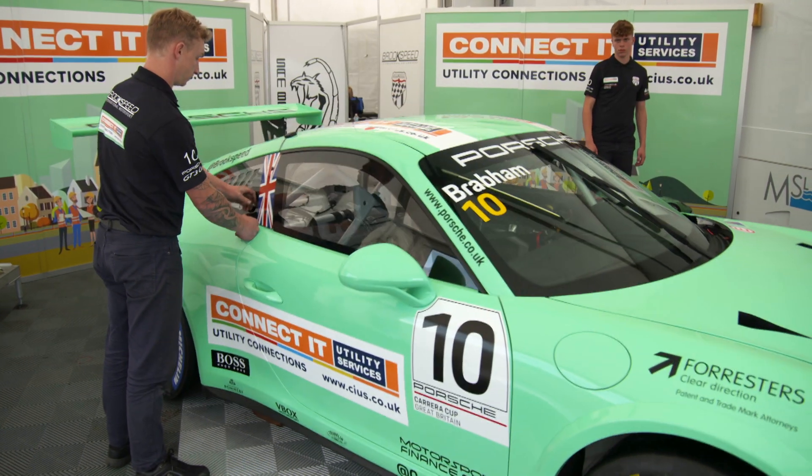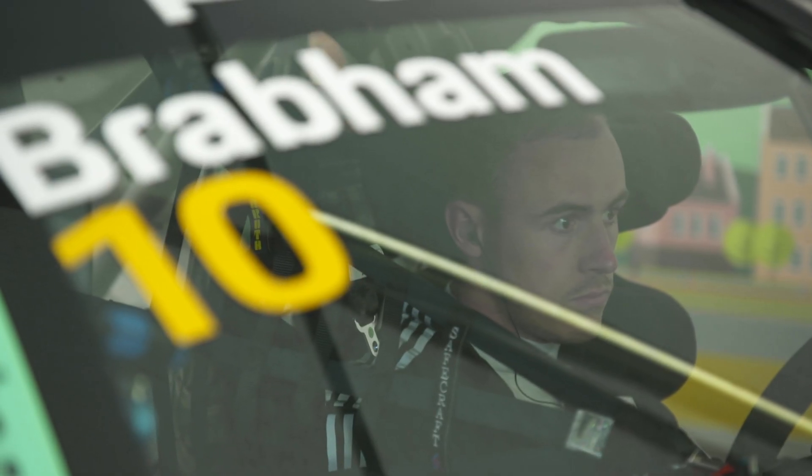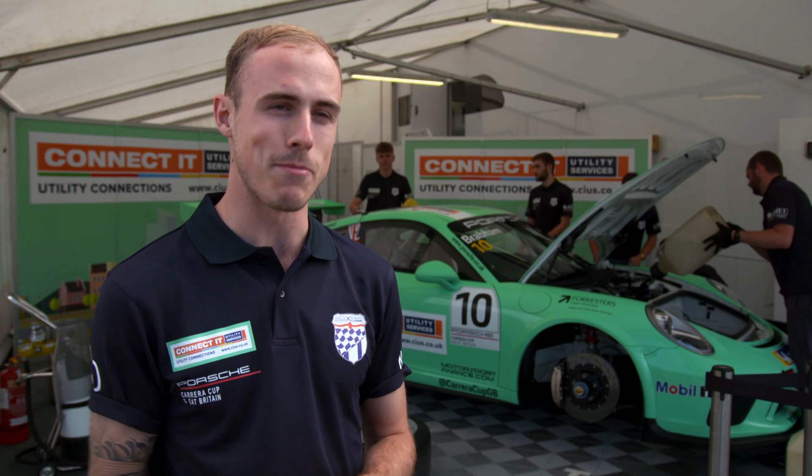I think it's the best place for me to develop my skills. Formula One's not my target anymore — it's more sports cars and Le Mans. Porsche have got a proven track record of producing good drivers and making sure they get to the right places. And I'll let Dad be my helmet carrier now.